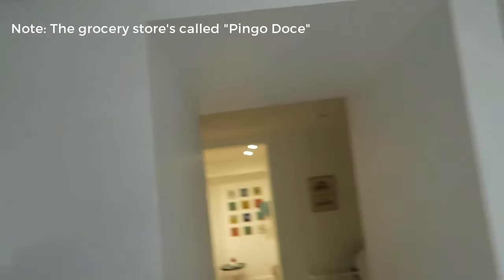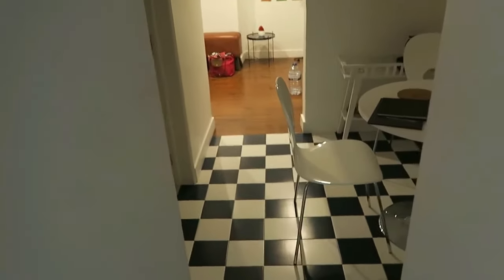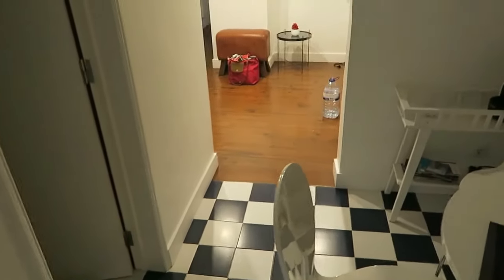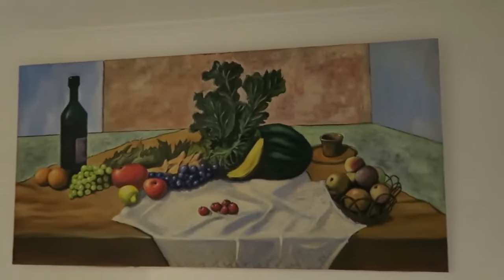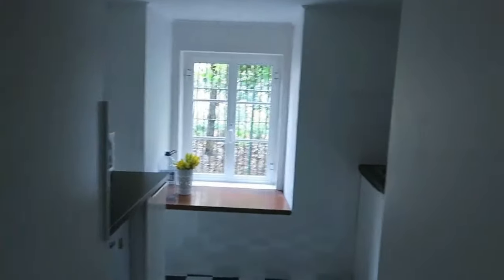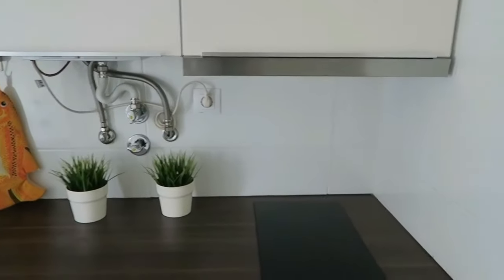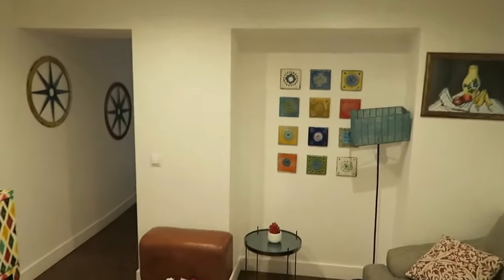We went to a grocery store — I'll put the name in the comments — that's about a 10-minute walk from here. We loaded up on shrimp and pasta. It has everything a regular grocery store would have and it's extremely close, which is nice because we like to cook our own food. Rakim cooks and I eat his food — it's generally more economical than touristy restaurants. We cooked quite a bit and now we have leftovers to eat at the airport.